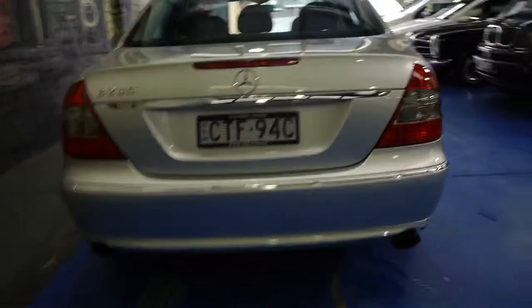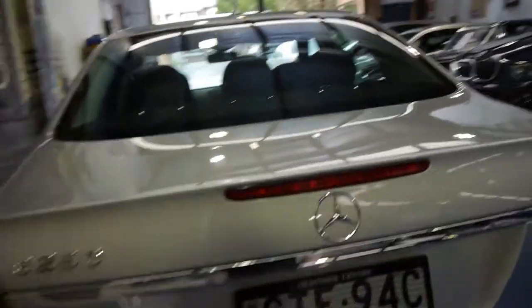As you can see, it's the 280 so it's got the V6 — I believe it's a 3-litre V6 — so it's got plenty of power yet very good fuel consumption.